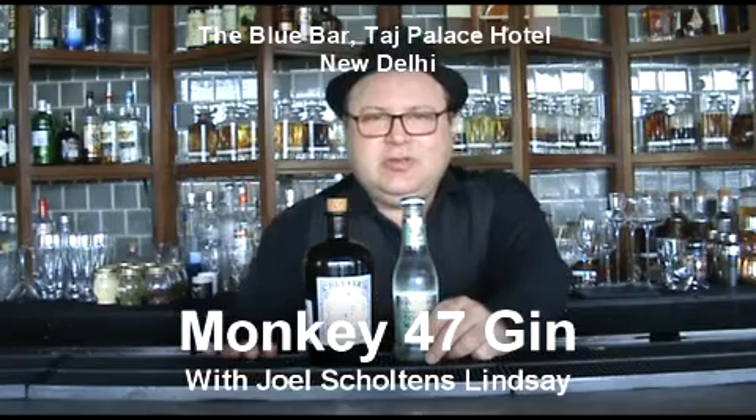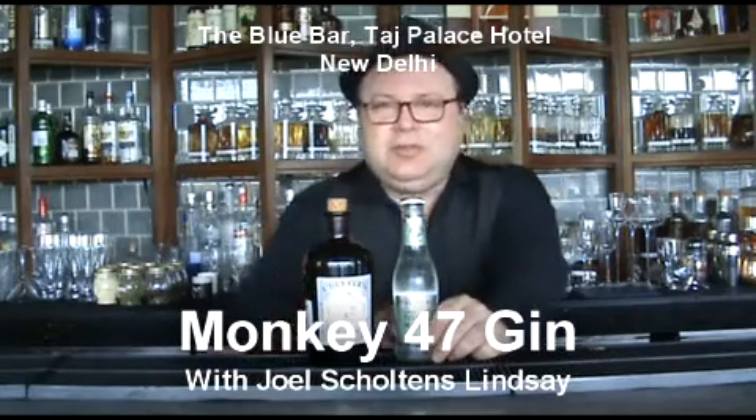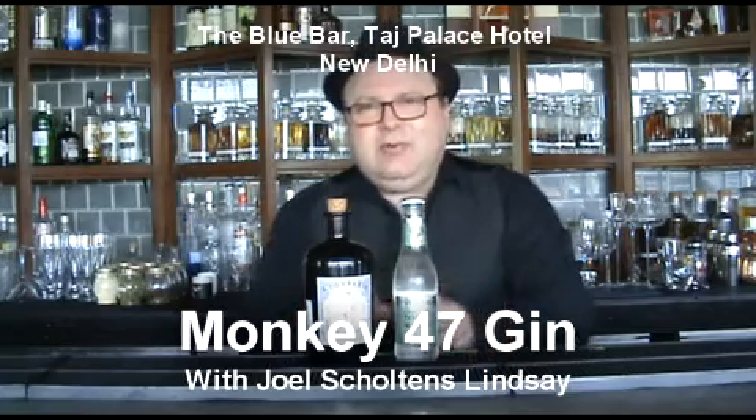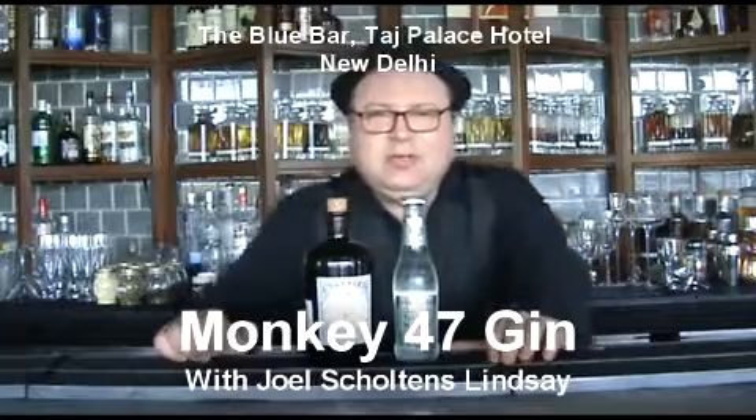I personally recommend you drink this with the Fever Tree Elderflower Tonic, as it's one that's already got some elderflower notes in it, which will combine beautifully. The elderflower will add some extra floral to this already beautiful floral gin. Enjoy.